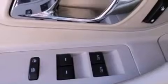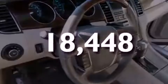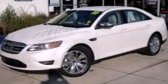An anti-lock braking system, air conditioning, and this vehicle has fewer than 19,000 miles on the odometer. Please call us today for more information on this great vehicle.